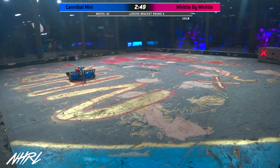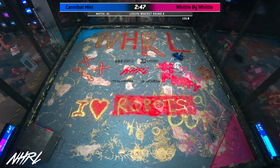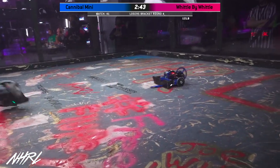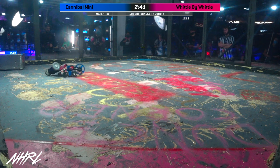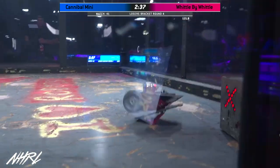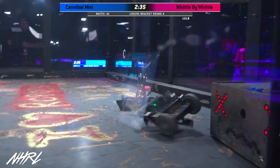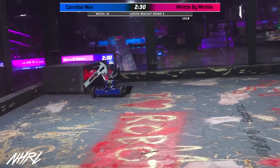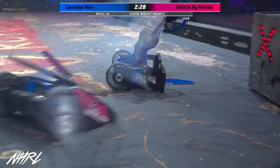Widdle by Widdle is sporting a spatula. Is Widdle by Widdle upside down or is that plow at an angle? I think they angled the plow upwards to capture more space from that downward horizontal spinner. You can deflect that downward spinner to the floor. Exactly.